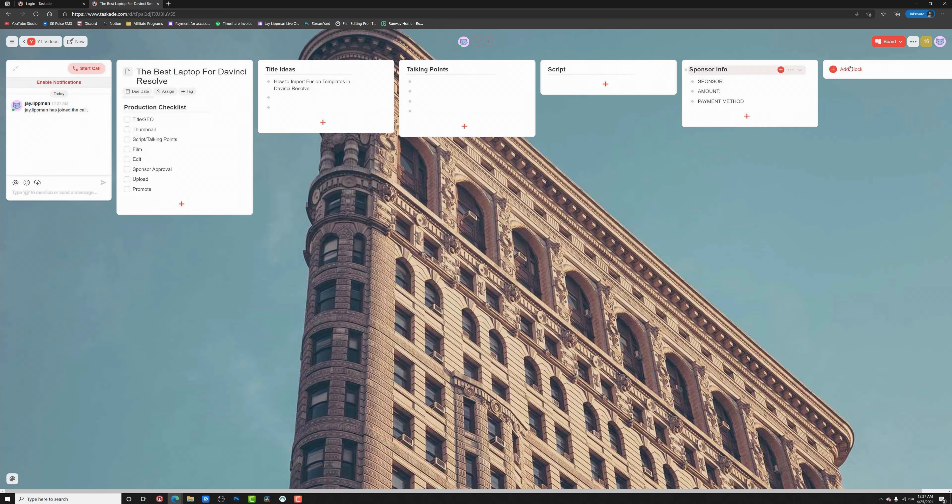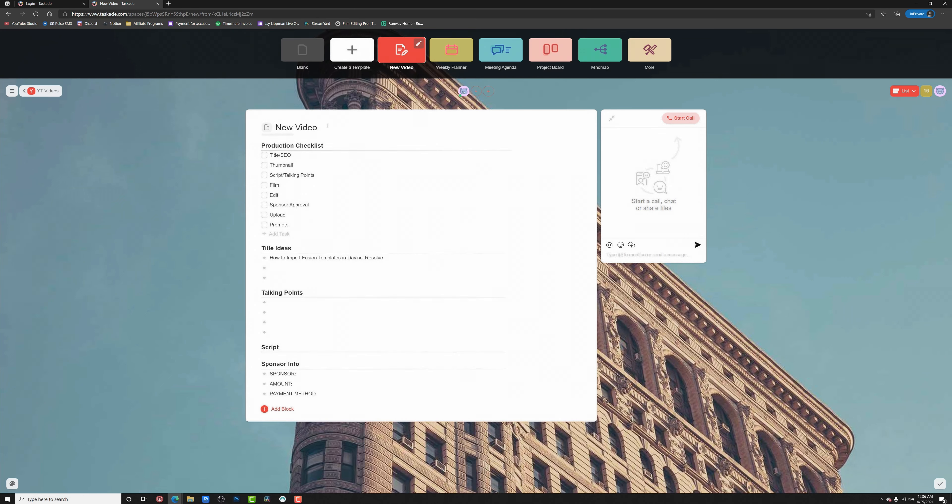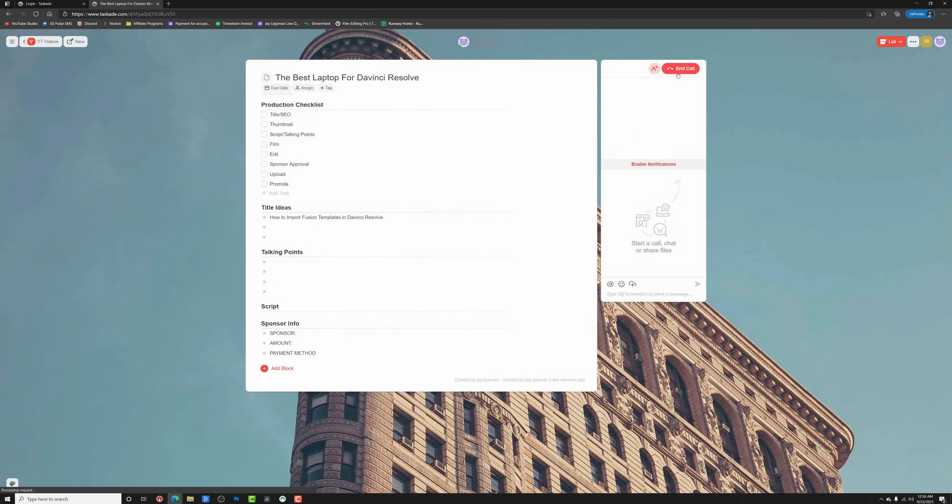Tascade has a whole bunch of really cool features, including a calendar view so I can see everything that's going on, the ability to change views in my projects, and create new projects using preexisting templates or custom ones. It's also got collaborative features like adding people to projects, chats and comments within the projects, and video calls right from within the app. One of my favorite things is the ability to separate things into different workspaces — I've got a home workspace, a YouTube workspace, and a freelance workspace — so I can always see what I have to do next. If you're looking for a simple yet powerful way to get organized, click the link in the description and check out Tascade today.